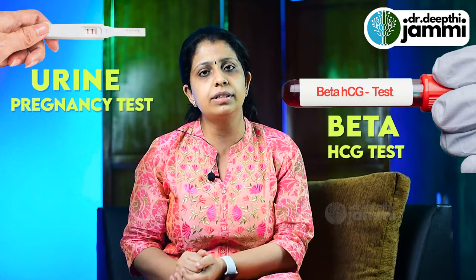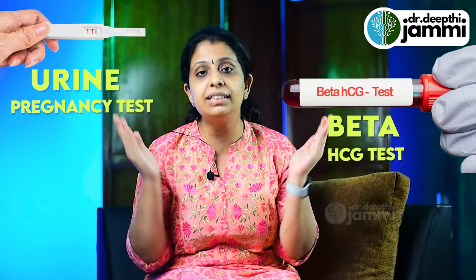There are two types of pregnancy tests. One is a urine pregnancy test and the other is a blood test done in a lab. These are the two of them, and that's what we will see in this video.